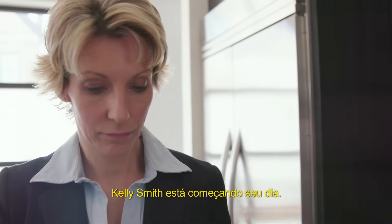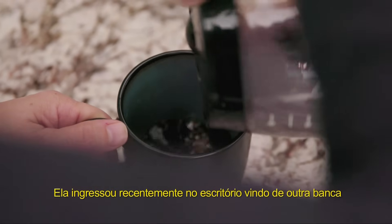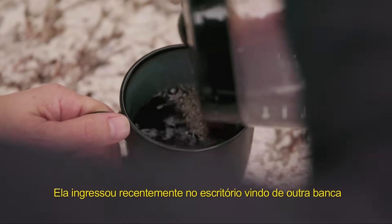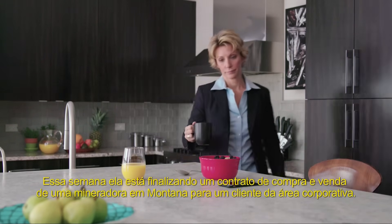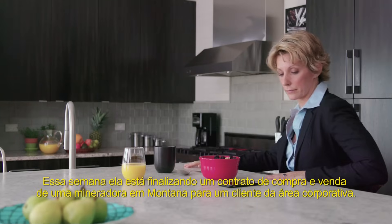Kelly Smith is just starting her day. She recently joined Ajuba Law from another firm where her focus was M&A. This week, she's finalizing the purchase agreement on a mine in Montana for a corporate client.